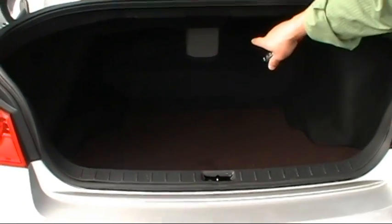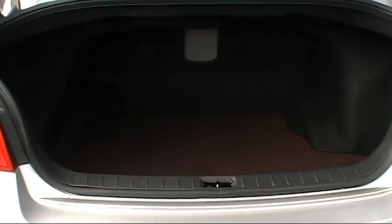It's easy to put a couple sets of golf clubs in there. If you're into skiing and want to go to Camelback, you have a pass-through — pull down the armrest, put your skis in the back, and you're on your way.